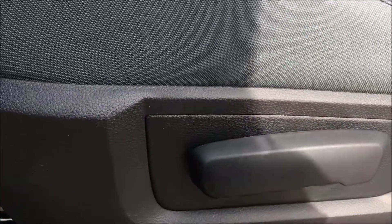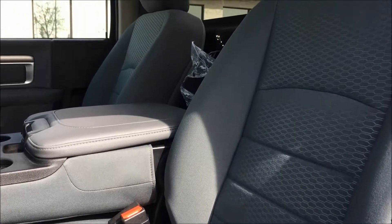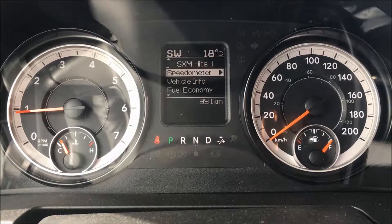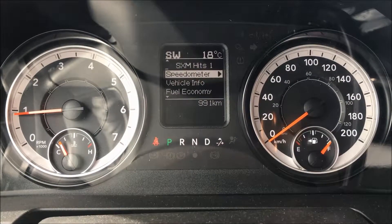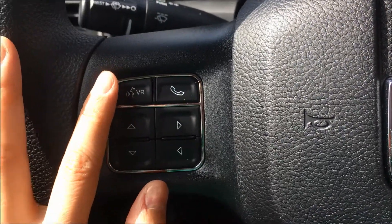Next to the seat you'll find your reclination adjuster. These Ram 1500s come in a gorgeous diesel gray cloth interior, with less than a thousand kilometers on the odometer. These trucks are basically brand new.